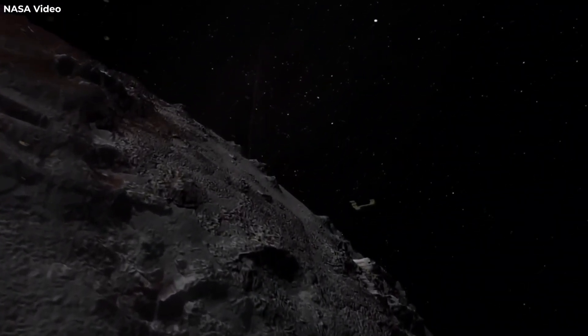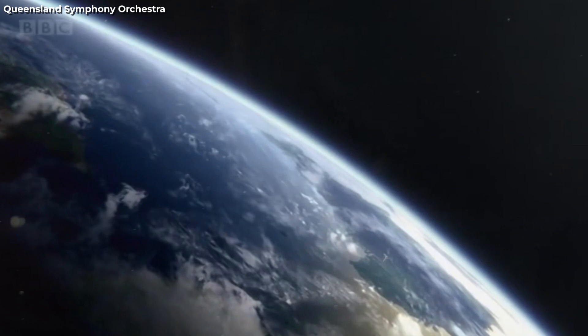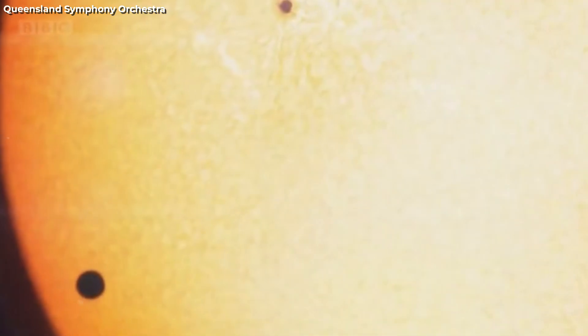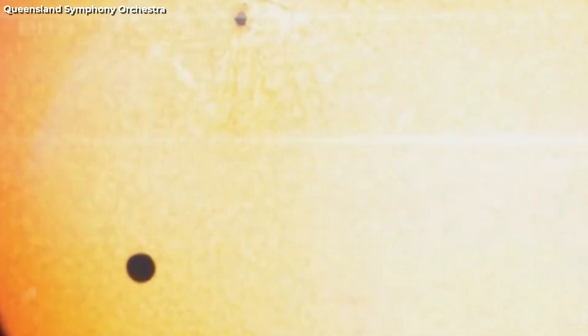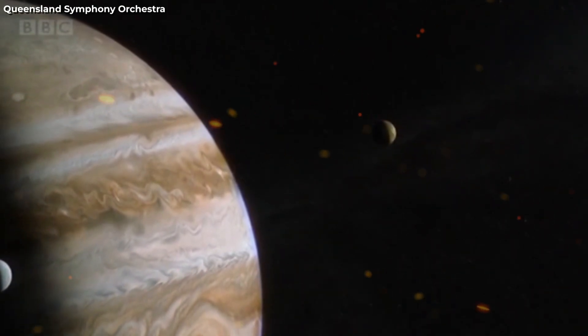The New Horizons mission, launched in 2006, embarked on a groundbreaking voyage to uncover Pluto's mysteries. In 2015, after an arduous journey through the cosmos, New Horizons provided humanity with its first up-close images of the distant dwarf planet, revealing a world of complexity and intrigue.